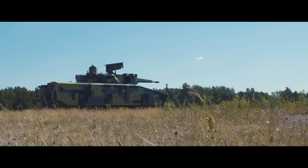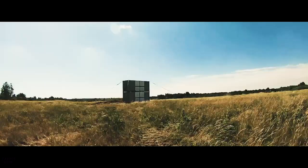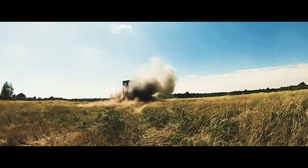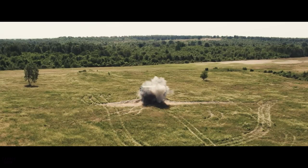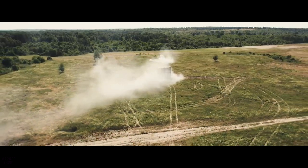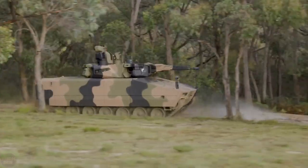As for the Lynx IFV, its main weapon is the Lance turret, which, in addition to the Spike, is equipped with a cannon. The turret is manned and designed to minimize its visibility to enemy radars. To reduce detection by thermal sensors, the new IFV received an updated exhaust system. The infantry compartment can accommodate 12 soldiers, including three crew members.